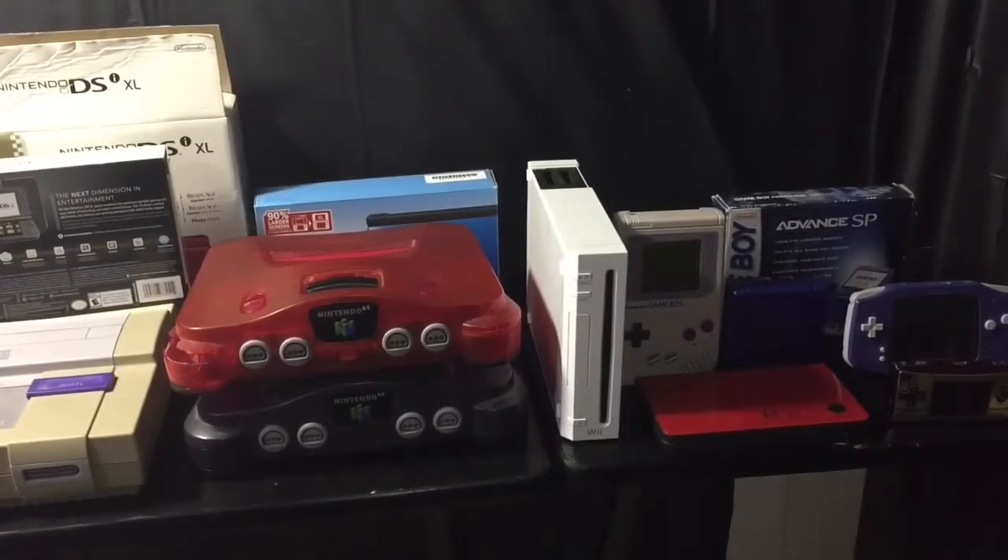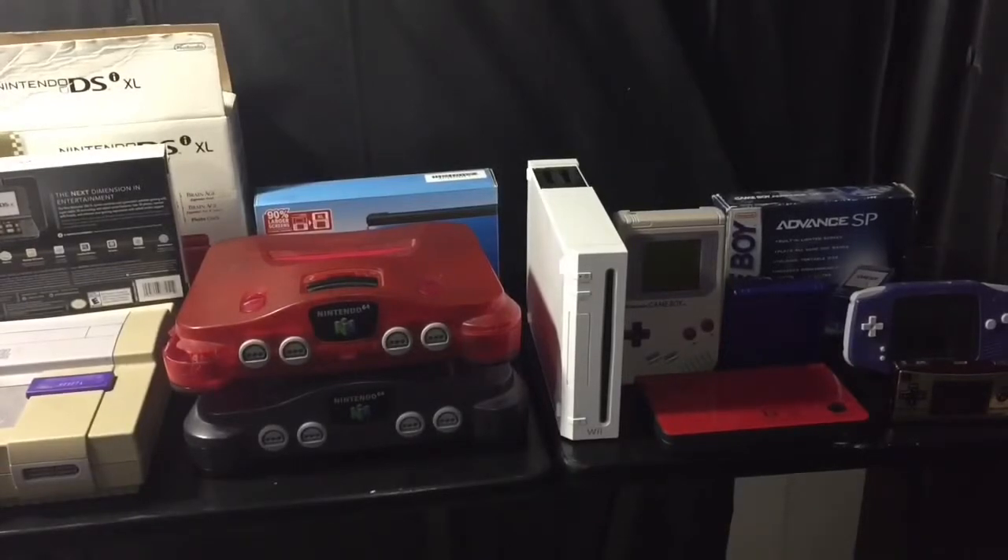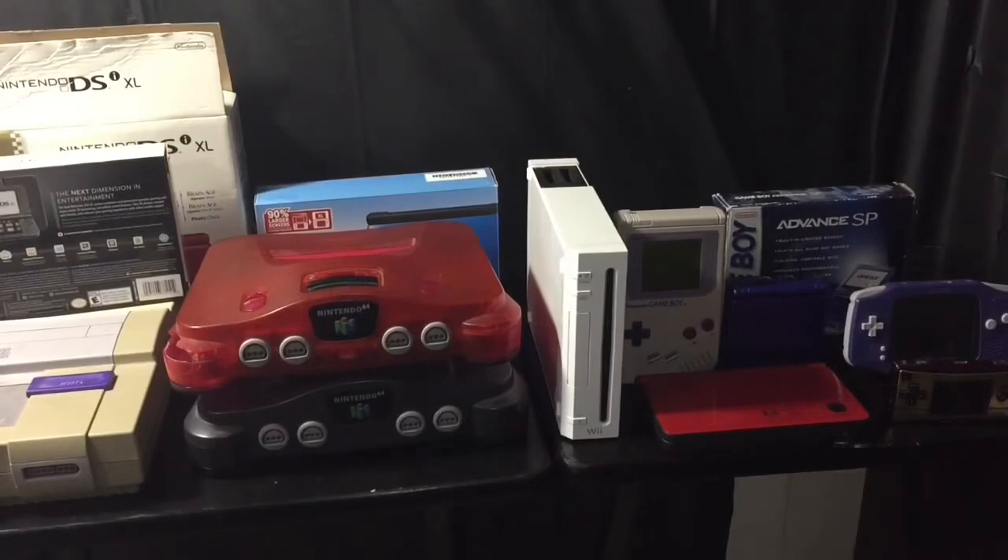Okay guys, that's basically my whole console and handheld collection. I hope y'all liked it. If you did, please like, subscribe, and comment down below — do you have any of these systems? Have you played any of them? Which one's your favorite? Let me know. Be sure to check out my video game collections video coming soon, and I'll see y'all next time.